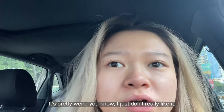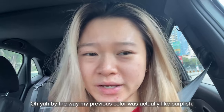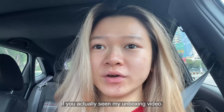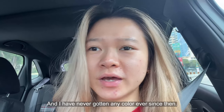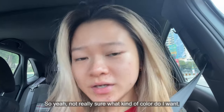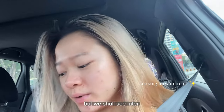It's pretty weird, I just don't really like it. By the way, my previous color was actually purplish. If you actually see my unboxing video, that's the color I had last time and I haven't gotten any color since then. I'm not really sure what kind of color I want but we shall see later.